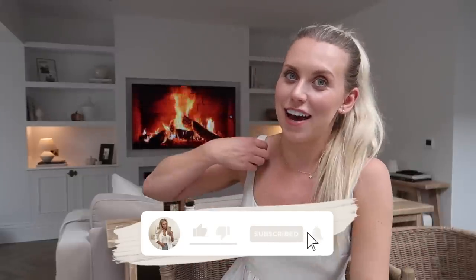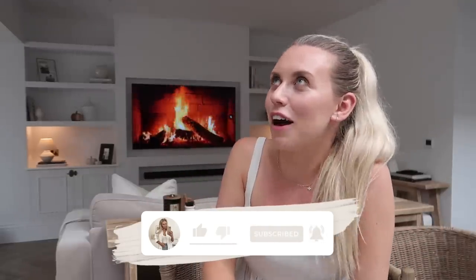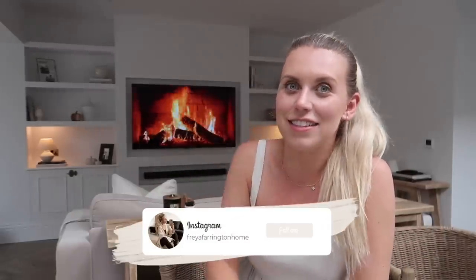That's going to conclude my autumn decorate with me for 2023. I hope you guys have enjoyed it and found some inspiration for injecting just a little touch of autumn into your home, especially if you have a neutral style like I do. If you want more decorate-with-me content or new autumn bits, I would love it if you'd subscribe. It's my favorite time of the year — I just feel like I thrive in autumn and winter. Lots of exciting content still to come: cozy autumn vlogs, autumn baking. Hope to see you all very soon!